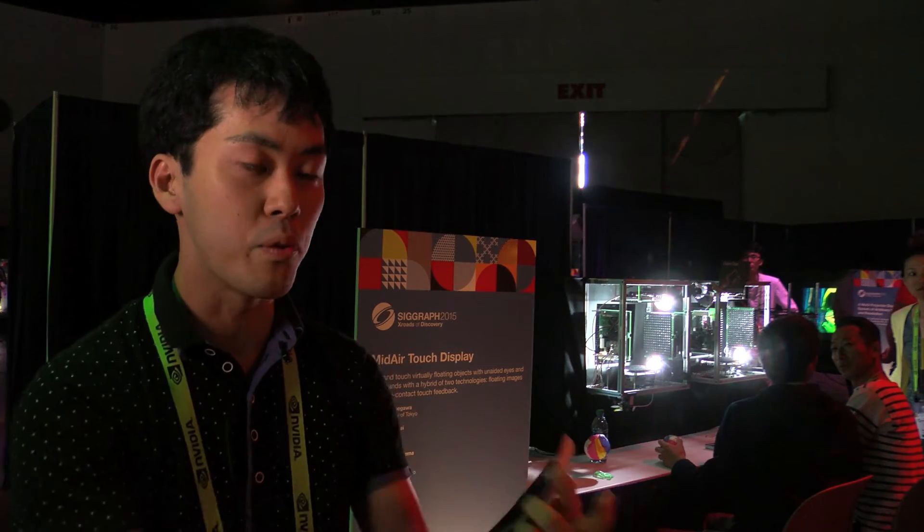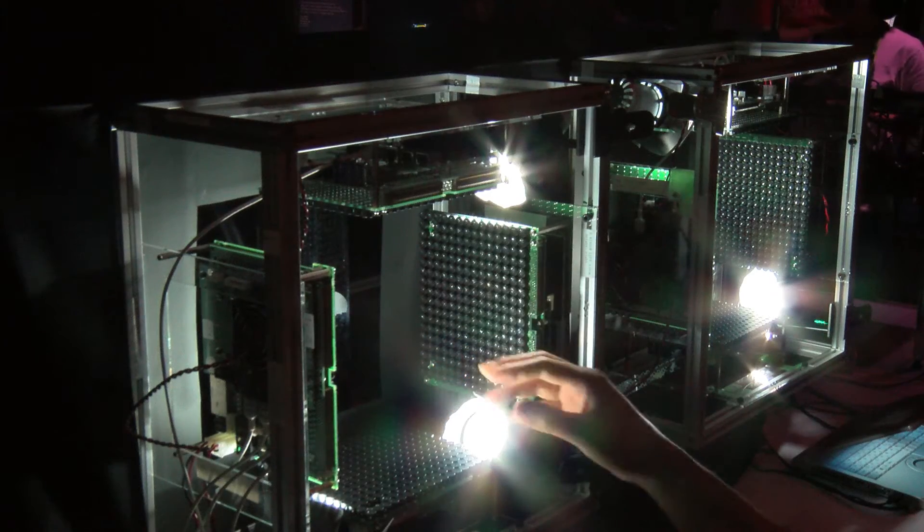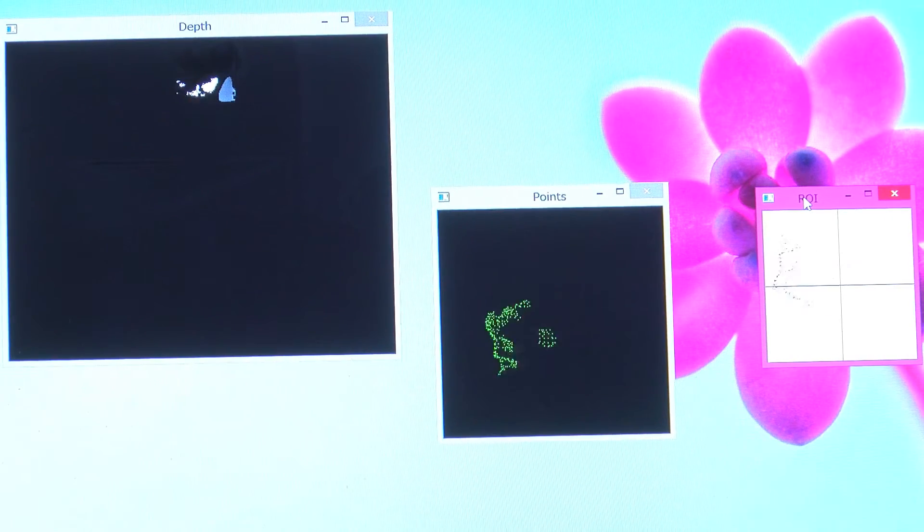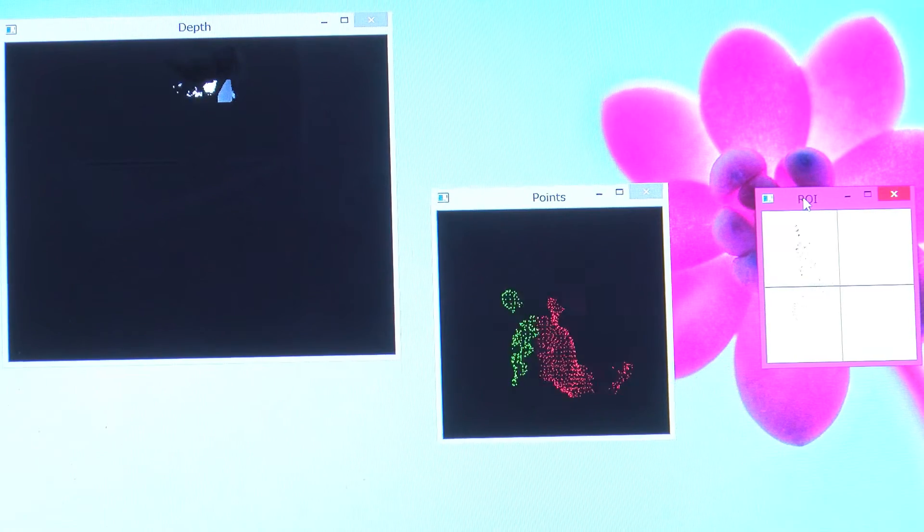So users can touch the object with haptic feedback. When they touch the object, ultrasound is focused at the contact points, so they can feel the haptic sensation using ultrasound.